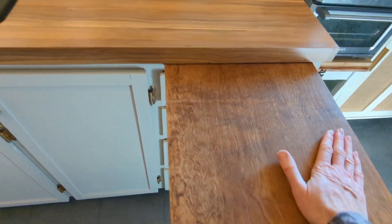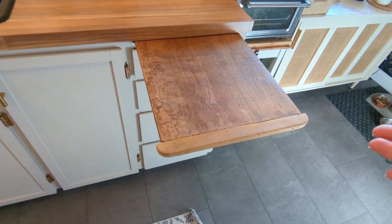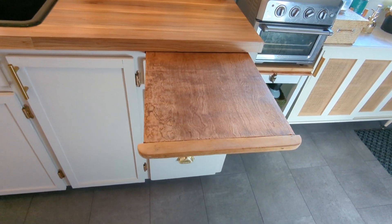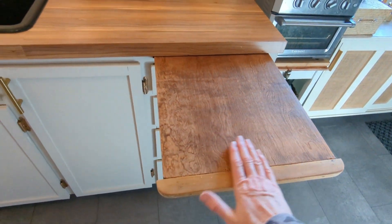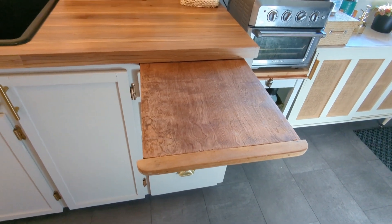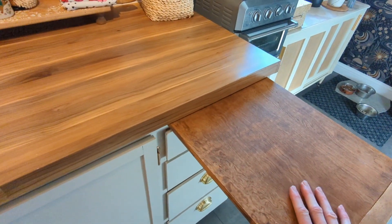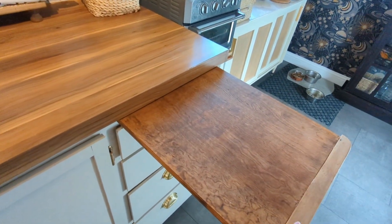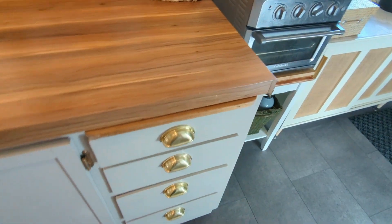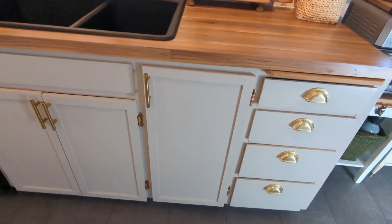Our kitchen has one of these old-school pull-out cutting boards — actually, these were originally intended to be bread boards, not cutting boards. I refinished this one — I'll link to that post so you can see what shape it was in when we bought the house. We use it almost as extra counter space when we're cooking, and we do use it as a bread board. We do not cut meat or veggies on it; we use our regular cutting boards for that.